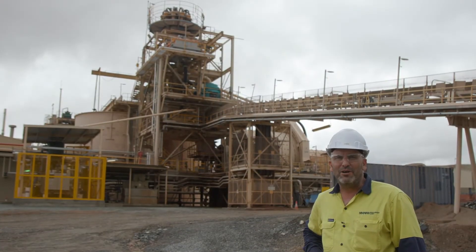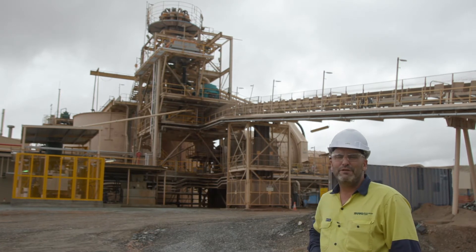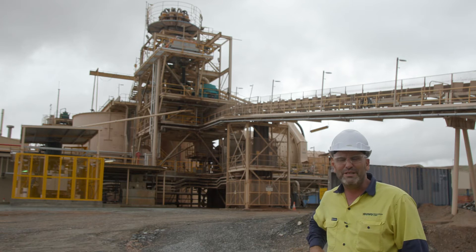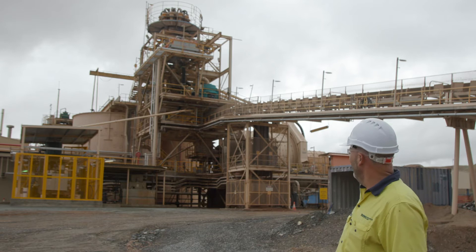Behind me is the Golden Eagle treatment plant. Over the past six months we've spent about eight and a half million dollars in conjunction with GR Engineering to upgrade this facility to enable it to process the Beaton's Creek ore from Beaton's Creek mine about 10 kilometres down the road.